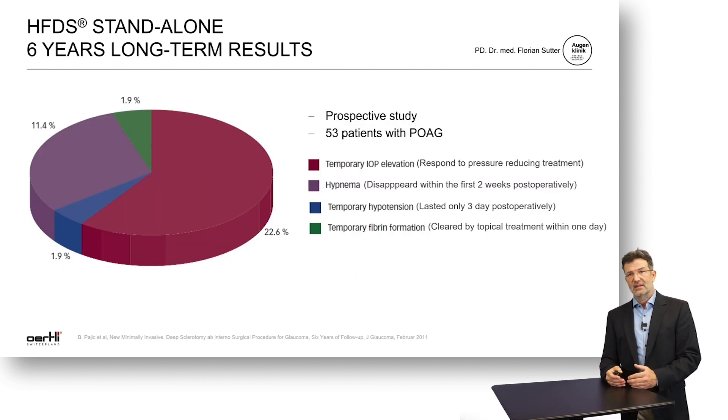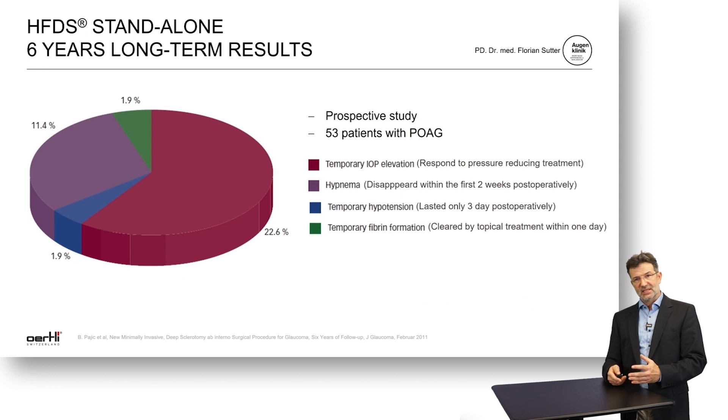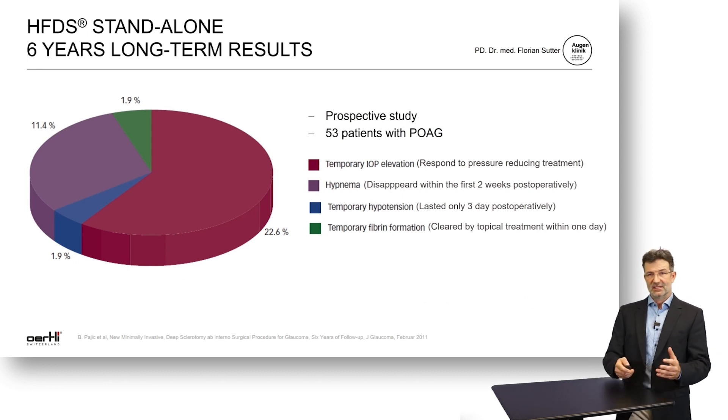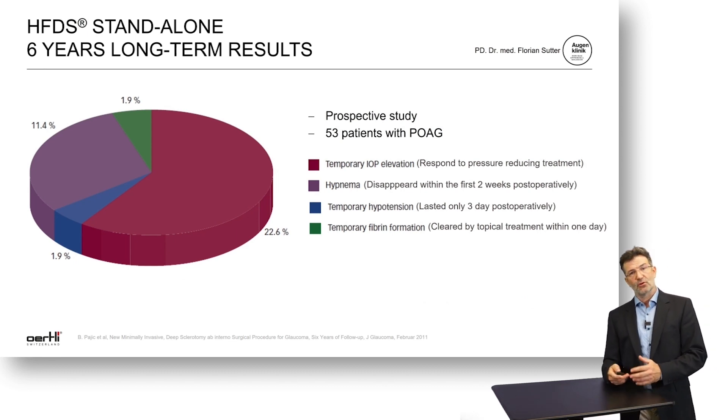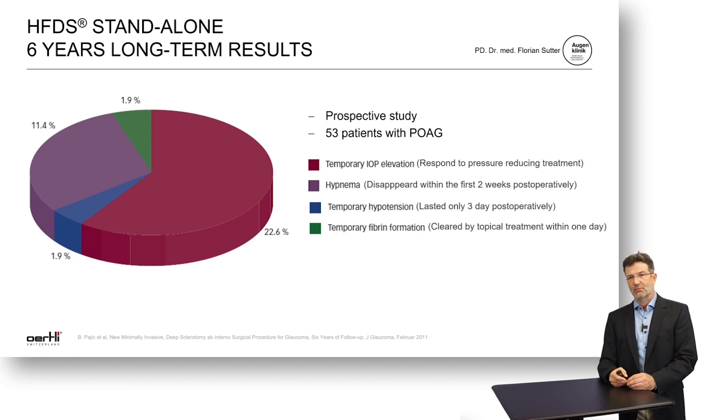The side effects are mild and temporary. Temporary IOP elevation is seen in 22.6% over the first one to two weeks, but it usually responds well to medical treatment. A little hyphaema is also seen, which usually disappears over two weeks. A little temporary hypotension is observed only in the first three days. And sometimes, especially associated with excessive bleeding, there can be some fibrin reaction in the anterior chamber.